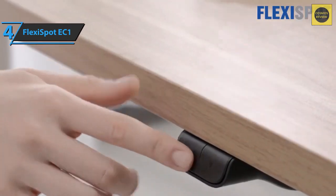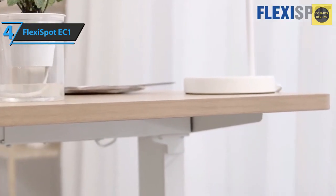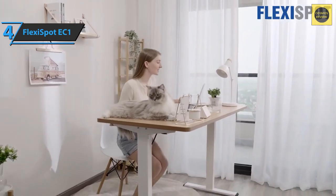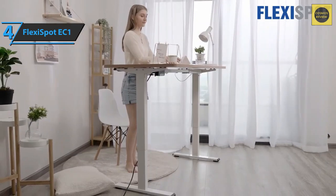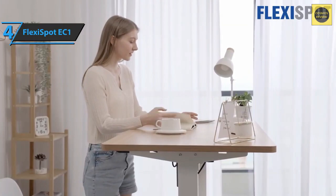Also, if your posture is not right while sitting, being able to switch to standing when your neck starts to hurt is an ideal feature of this model. All of this will make you forget that the EC1 doesn't have a memory function that allows you to select certain height settings, such as favorites. For the listed price, you can't beat this one.